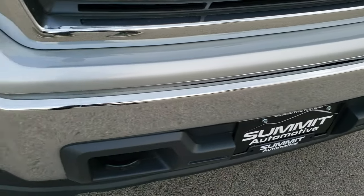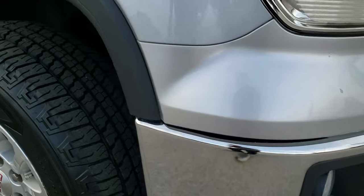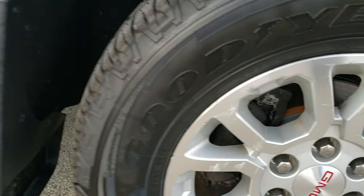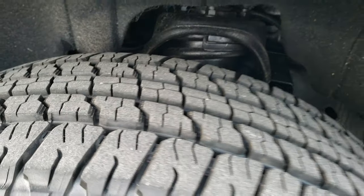Front bumper, no dents, no dings, no scuffs, no scrapes. Lower valance is in nice shape as well. Passenger side fender is in nice shape too. Passenger side rim in pretty nice condition, with a brand new tire on this side as well.